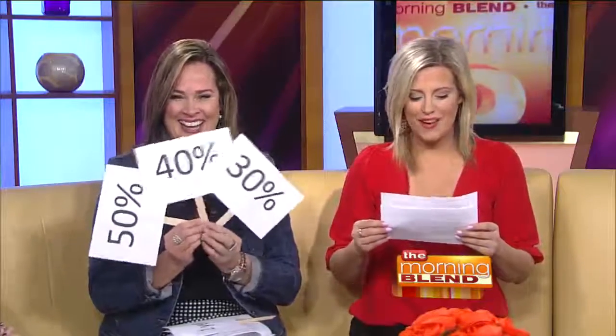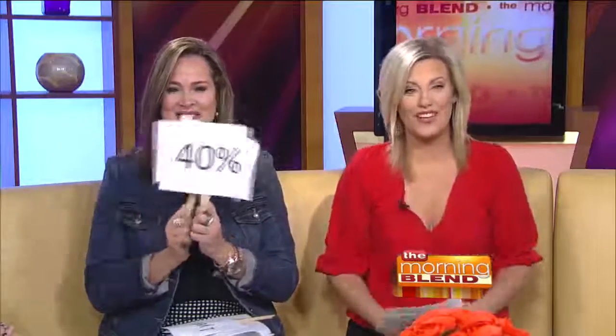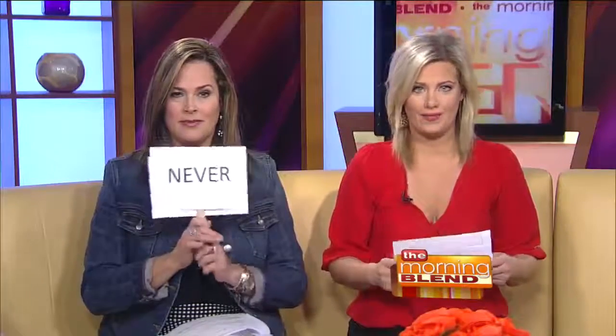If a client chooses to treat the same area again, how much total fat can be permanently removed — 30%, 40%, or 50%? The answer is 50%. That is a lot you can lose after a second treatment. And once you have the treatment, do the fat cells that were treated return in one year, three years, or never? The answer is never.